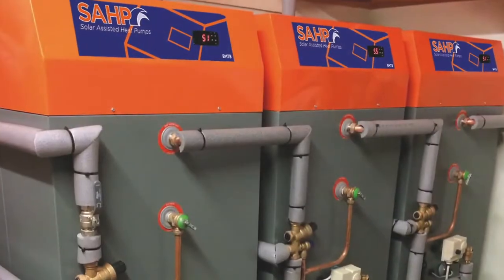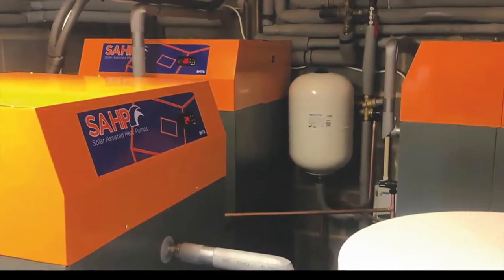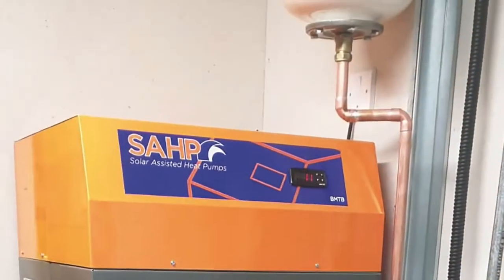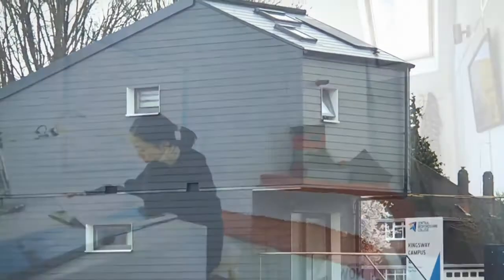No gas supply, fuels or ventilation required, so therefore poses no carbon monoxide risk. You can lower your home's carbon emissions, making your home more environmentally friendly and improving your home's EPC rating at the same time.